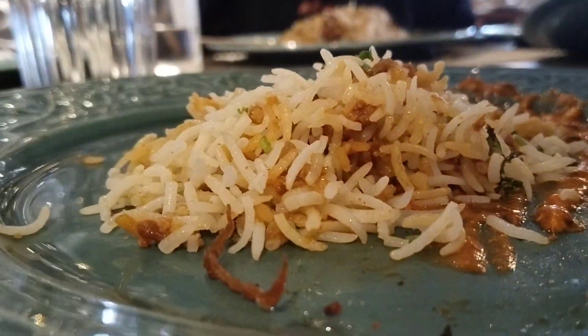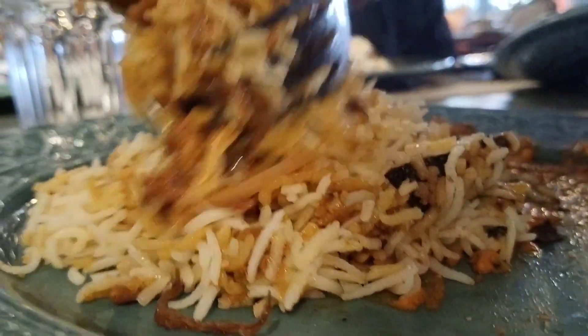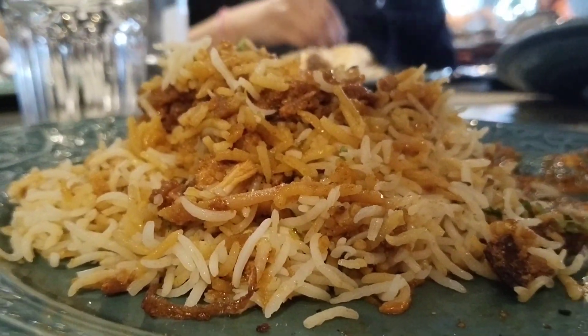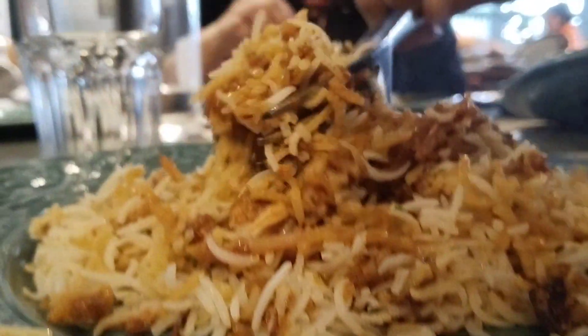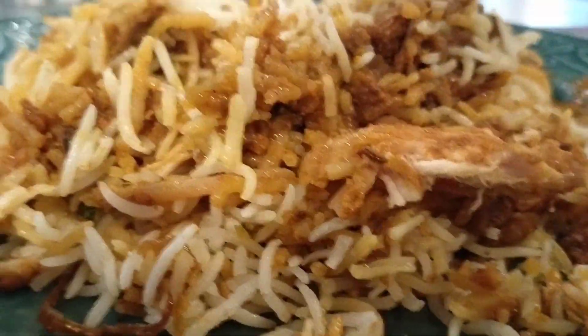Wow, this is so yummy! The chicken biryani was priced at ₹380. I will tell you how it tastes — it was absolutely delicious.